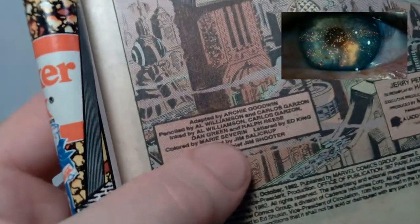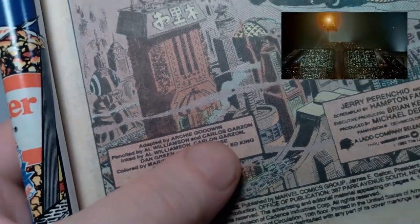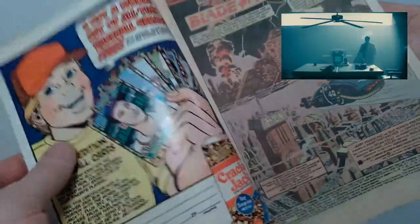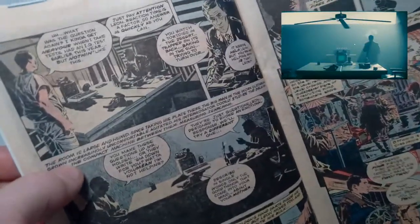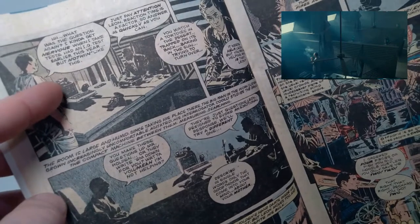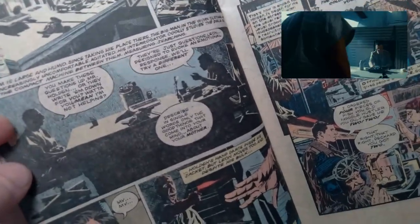You can see credited here are the various artists who worked on this — Al Williamson, Carlos Garcon — pretty cool stuff. The artwork in this is very fantastic as you'll see as we go through this. Then we get the opening scene where Leon is being interviewed by Holden, and what I noticed in reading this is that the dialogue is actually quite a bit different from the movie itself.